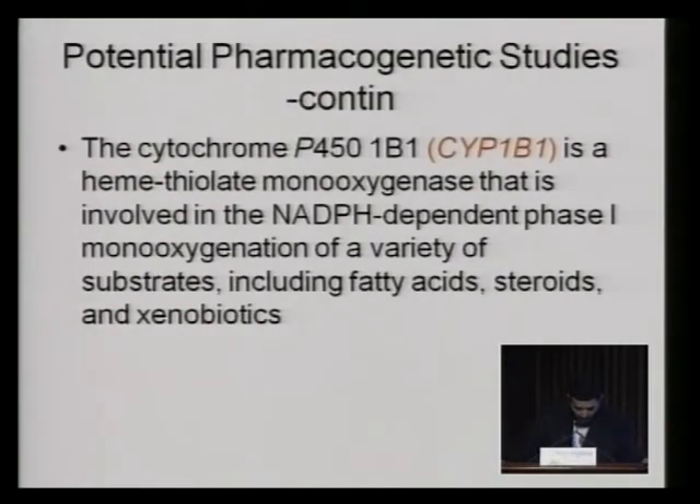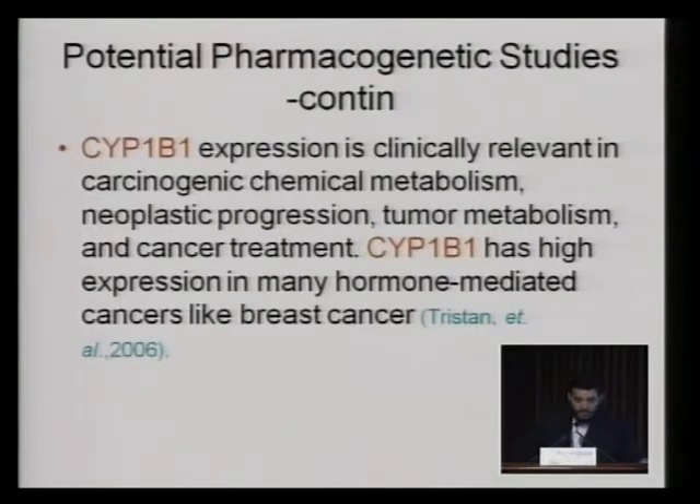Another important variant is CYP1B1-1, a heme-thiolated monooxygenase involved in NAD(P)H-independent phase 1 monooxygenation of a variety of substrates including fatty acids, steroids, and xenobiotics. CYP1B1-1 expression is clinically relevant in carcinogenic chemical metabolism, neoplastic progression, tumor metabolism, and cancer treatment. CYP1B1-1 is high in many hormone-mediated cancers like breast cancer, and there are many studies that have addressed the role of CYP1B1 in the metabolism of some carcinogenic materials.